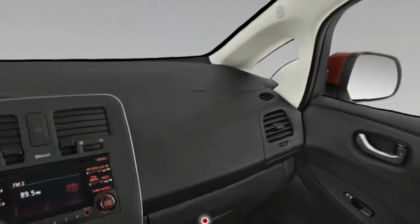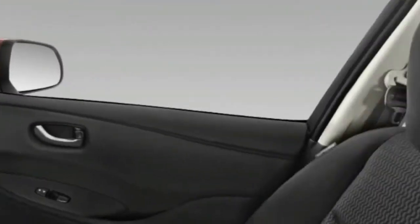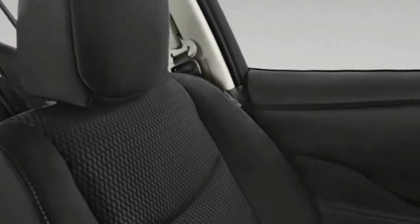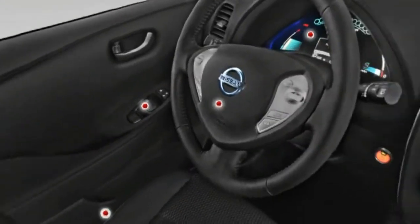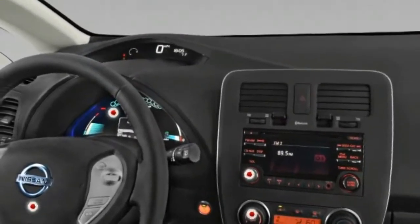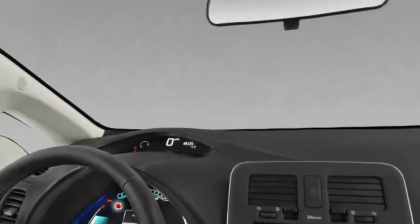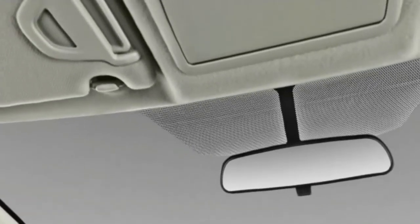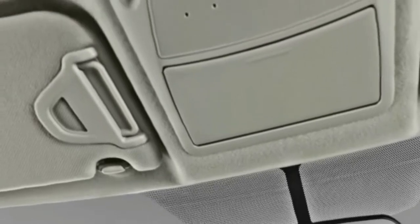As the top model, the SL adds LED headlights, fog lights, heated rear seats — heated front seats are standard for all trims — and leather upholstery. The SV and SL can be had with a premium package, which includes a Bose audio system and a 360-degree camera system.